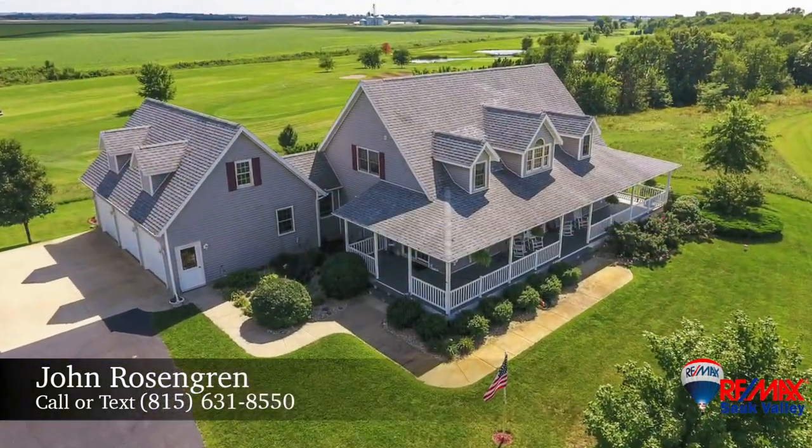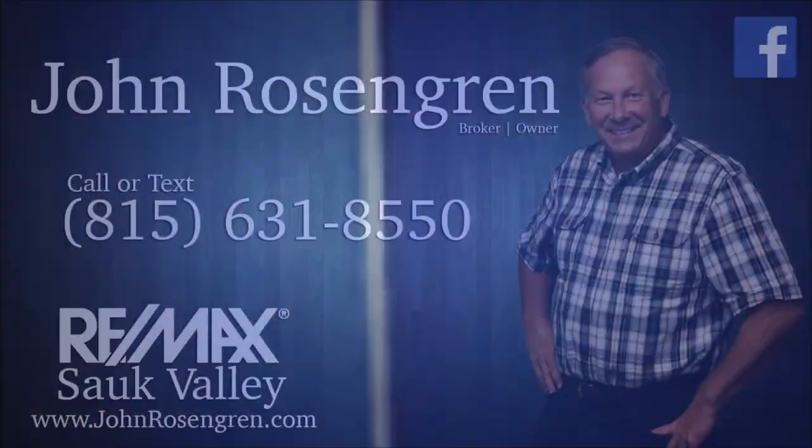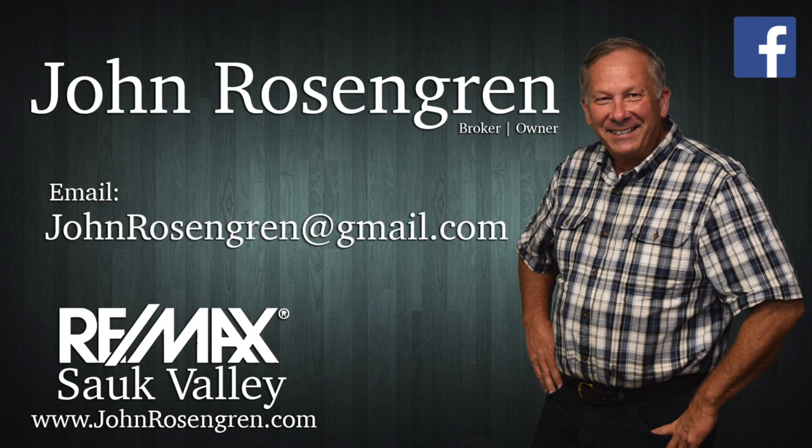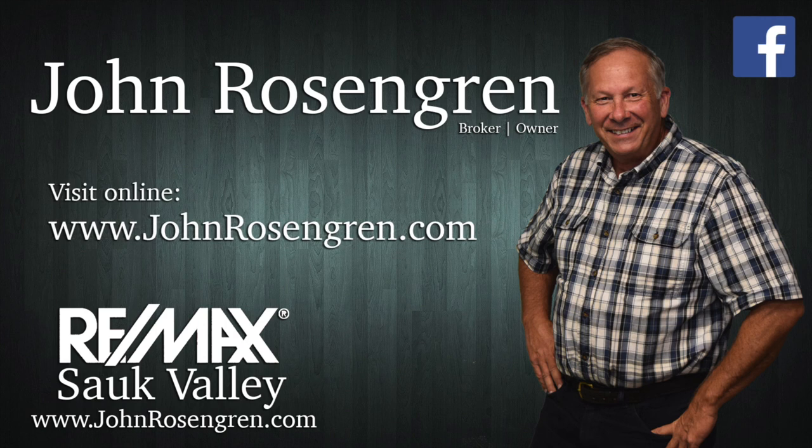For more information or to schedule your private tour, call or text John Rosengren at 815-631-6315. www.johnrosengren.com